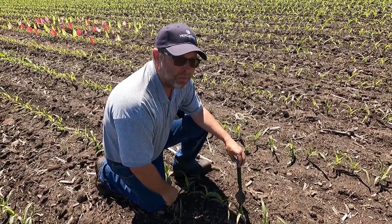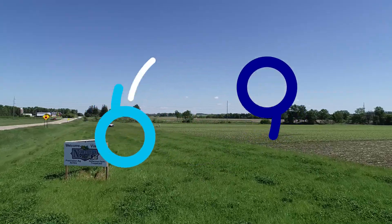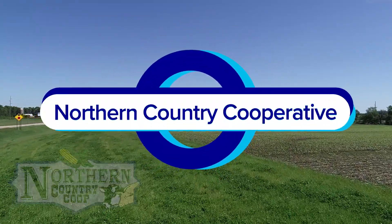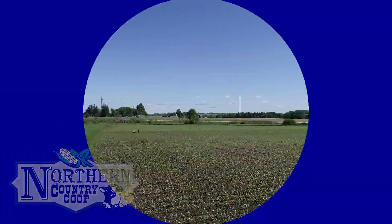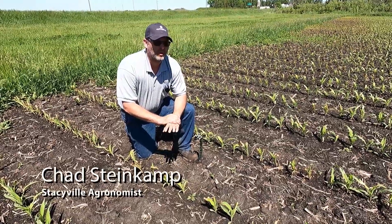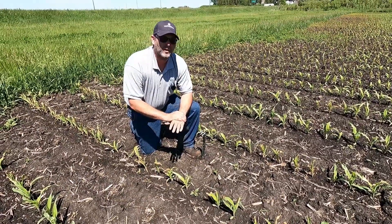Hi, I'm Chad Steinkamp with Northern Country Co-op. Today we're going to talk about the frost damage. Friday night and Saturday morning in southern Minnesota and northern Iowa, we definitely had a frost event.